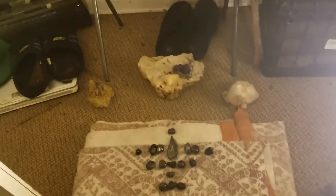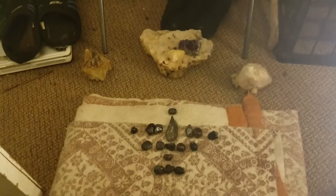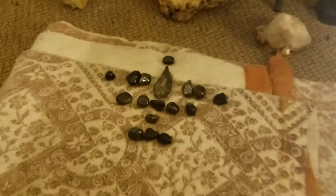However you decide to do it, it's pretty cool to just go with the flow intuitively — use that intuition, that third eye, that first-eye vision — and make yourself a grid.